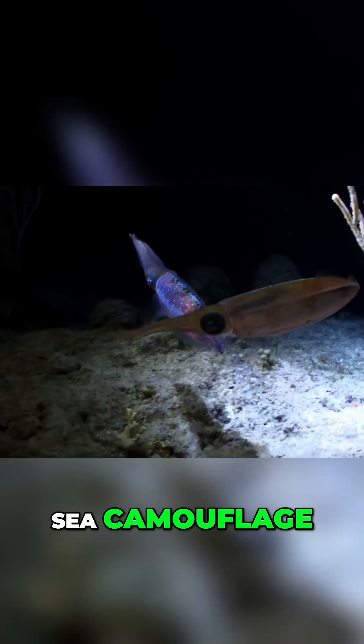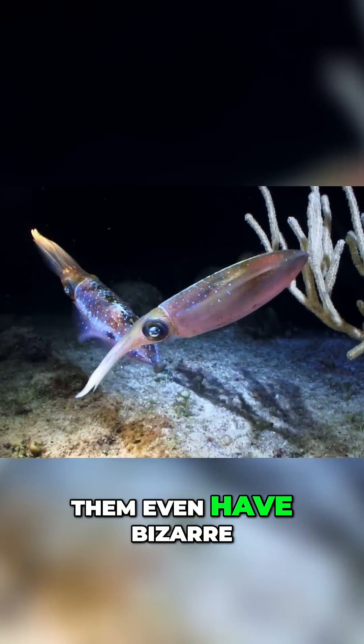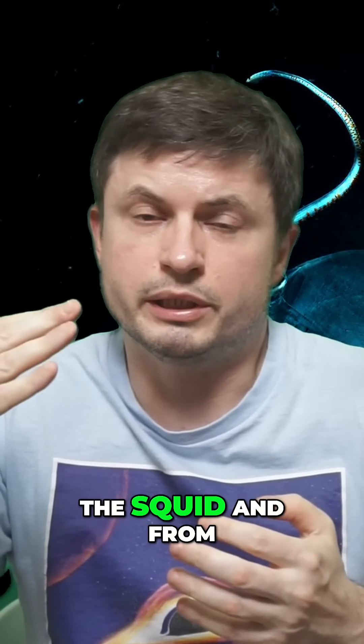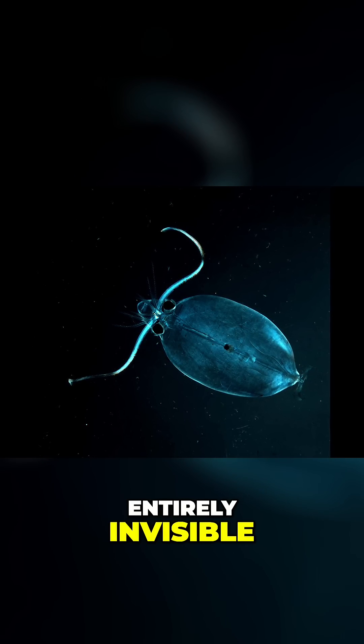They're extremely difficult to detect, and some of them even have bizarre light-producing organs that actually mimic illumination from above and below the squid, making them almost entirely invisible.